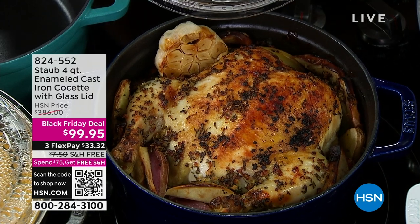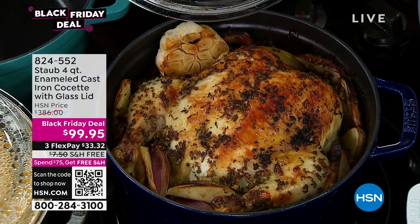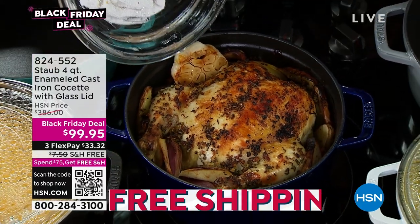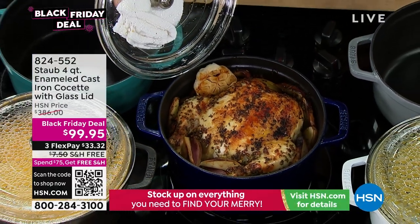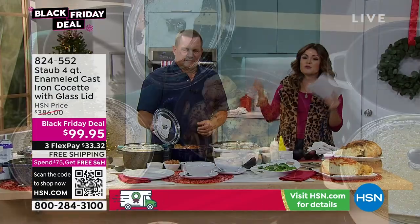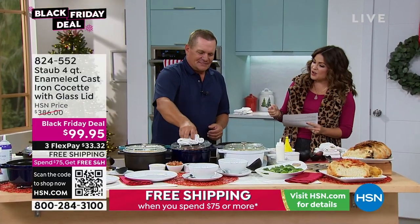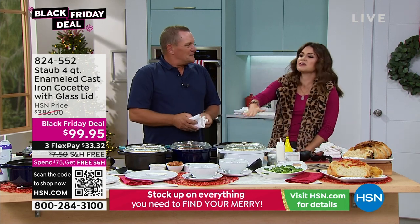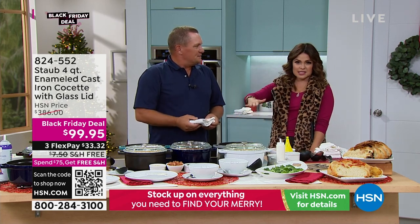Welcome back into the Friday Night Gift Show. John Florell and I are debuting something nobody has seen yet. You are literally the first to see this Black Friday deal on an iconic French cookware brand known as Staub. That's right — hello, welcome John. Thank you, thank you. I'm so excited about this. This is like the all-time gift, the must-have.